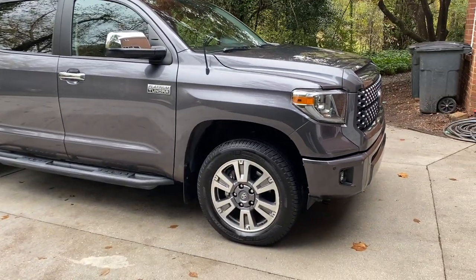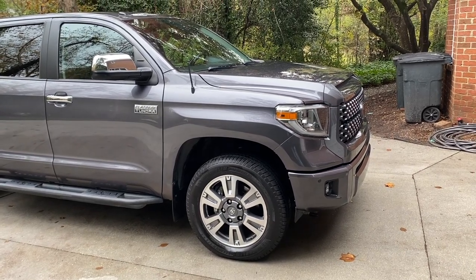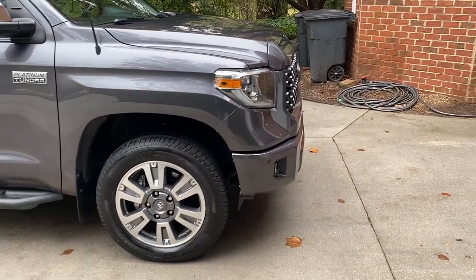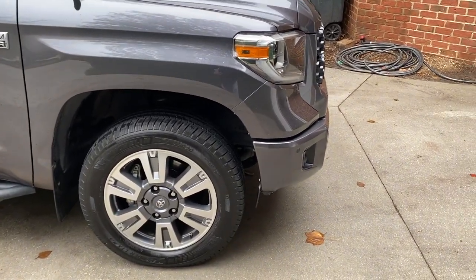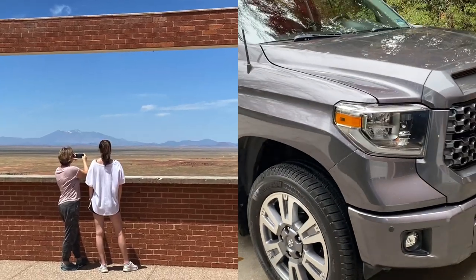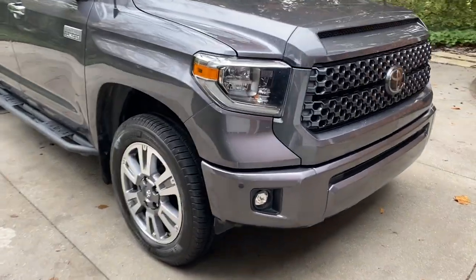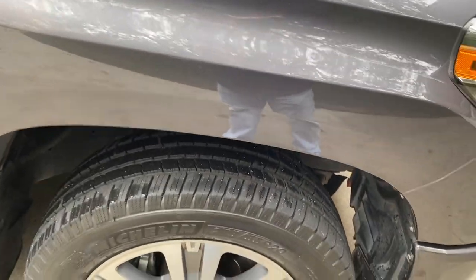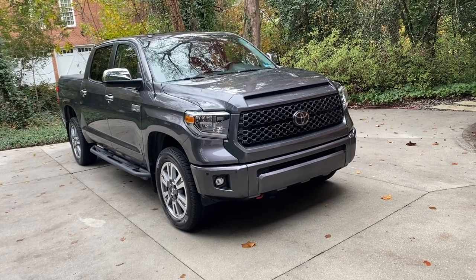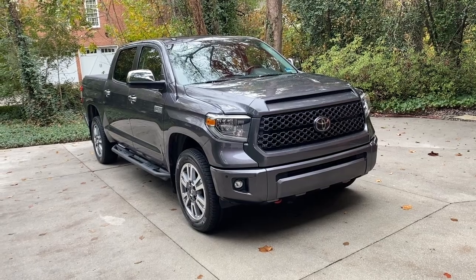My first set of Michelins lasted until about 96,000–97,000 miles — 66,000 miles and change. They weren't quite worn out, but I was taking a 6,000-mile trip with my wife and daughter so I changed them. The current set has close to 20,000 miles on them and the tread still looks fantastic. Super quiet, super low rolling resistance, super durable tire — I'm staying with these Michelins.